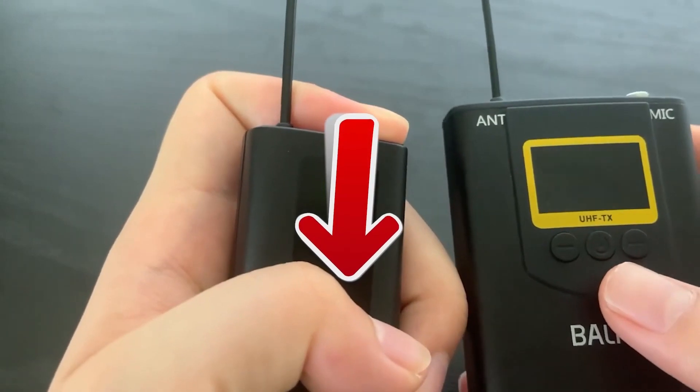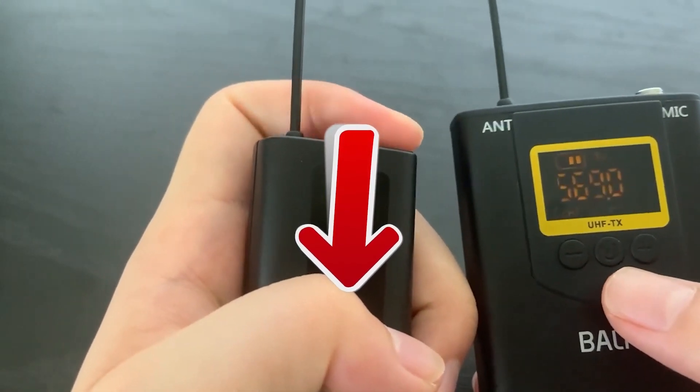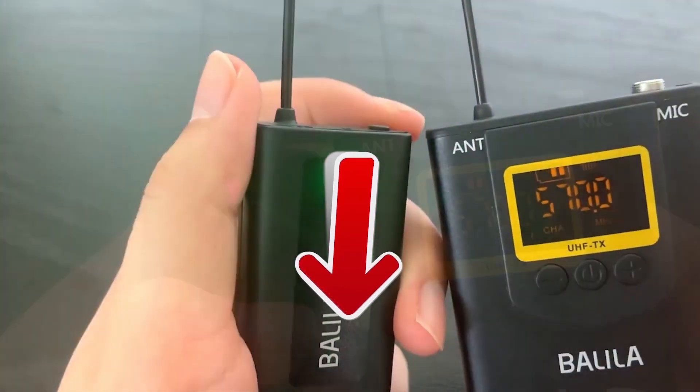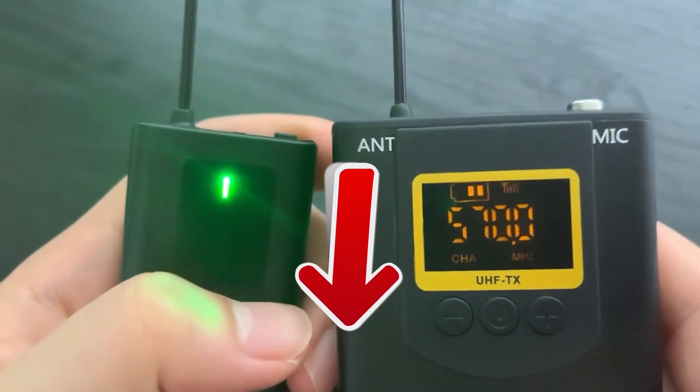As usual on Top Tech, if you want to get more details about the technical characteristics and get the best prices that we have found for you on the internet, go to the description of this video. You will have all the clickable links at your disposal.